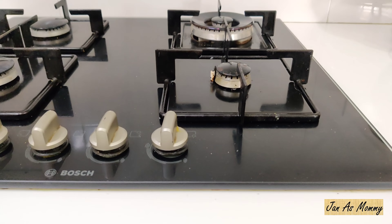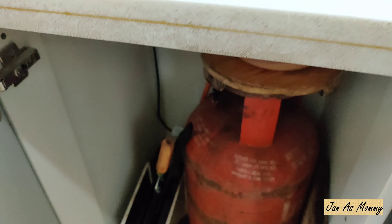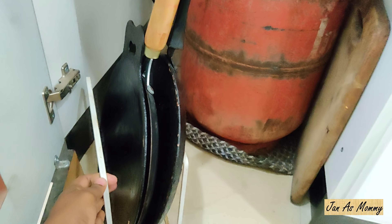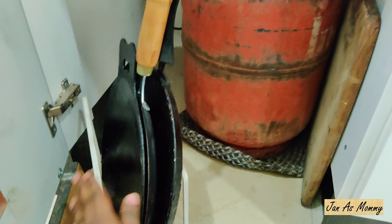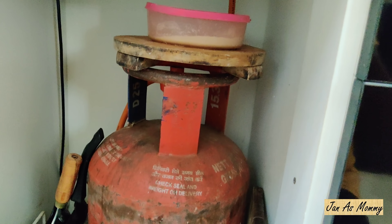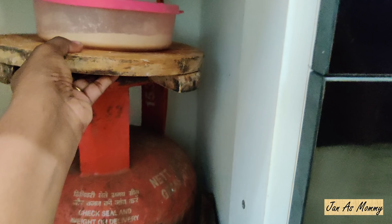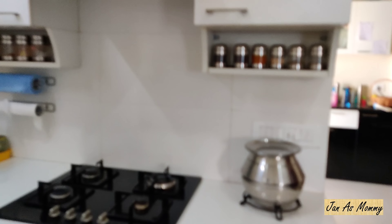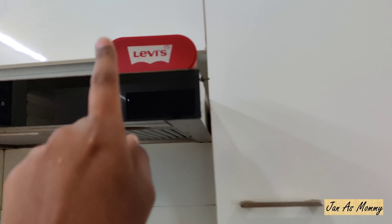Just below the stove top we didn't have any cabinet, just a door, as we need to keep the gas cylinder. I have a metal rack to keep all my dosa pans. On top of the cylinder I have a cheela maker. Next to the cylinder I have a chopping board.